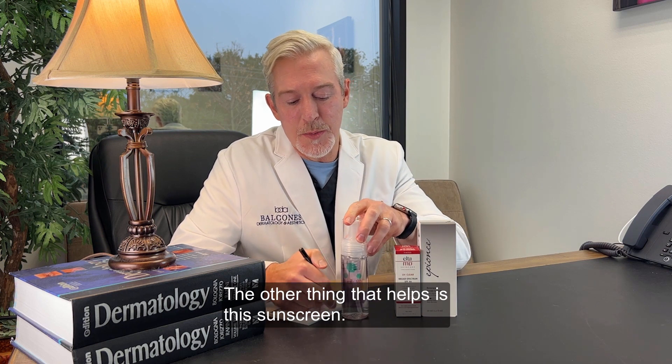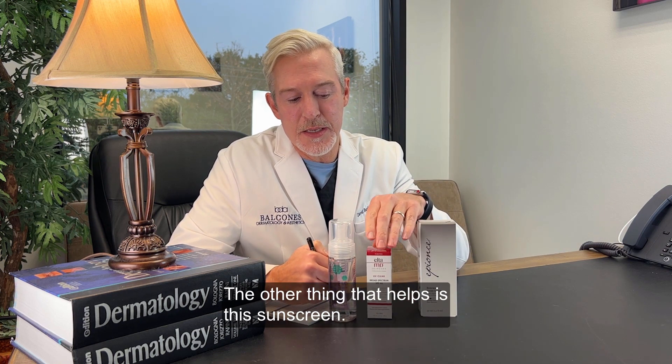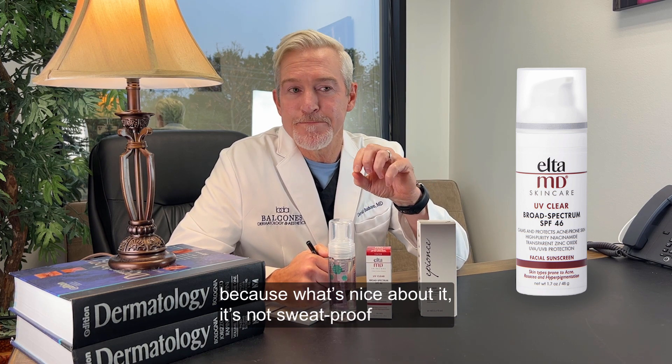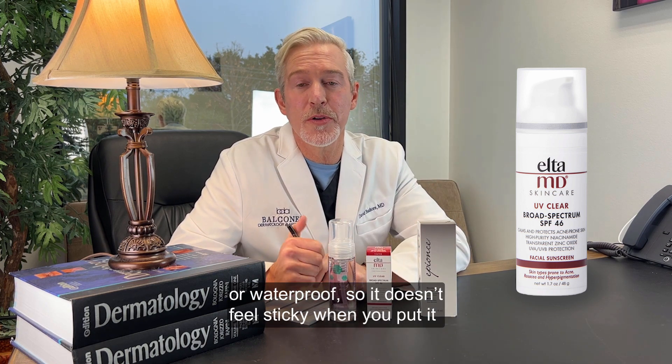The other thing that helps is this sunscreen. This is most people's favorite sunscreen anyway because what's nice about it, it's not sweat-proof or waterproof so it doesn't feel sticky when you put it on your face.